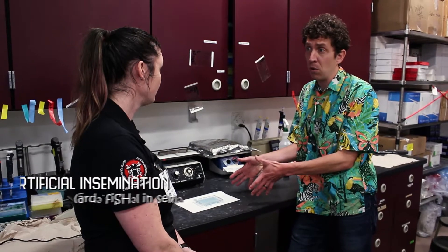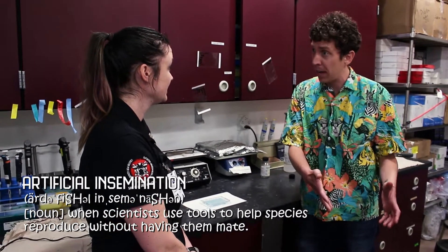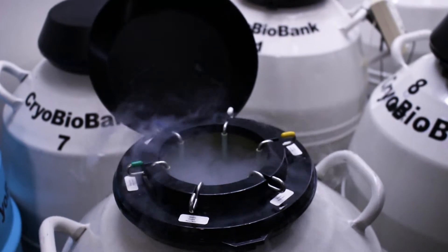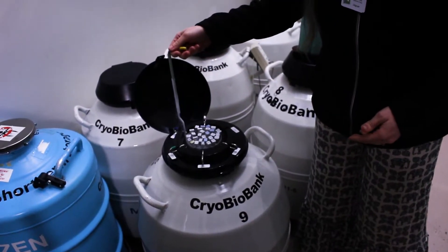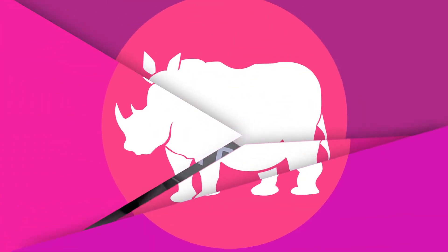The hormones tell them when it's time to perform artificial insemination, and CREW has a whole cryo-biobank where they freeze and store samples using liquid nitrogen. Chris then heads over to the Plant Propagation Lab to talk to Valerie and learn about her research with endangered plants.